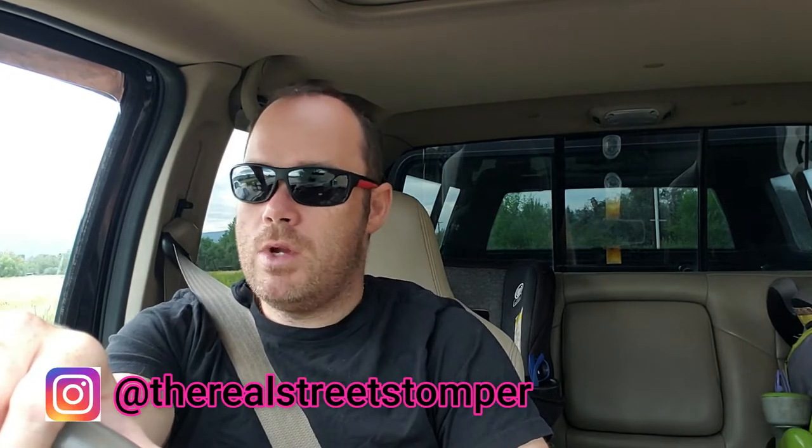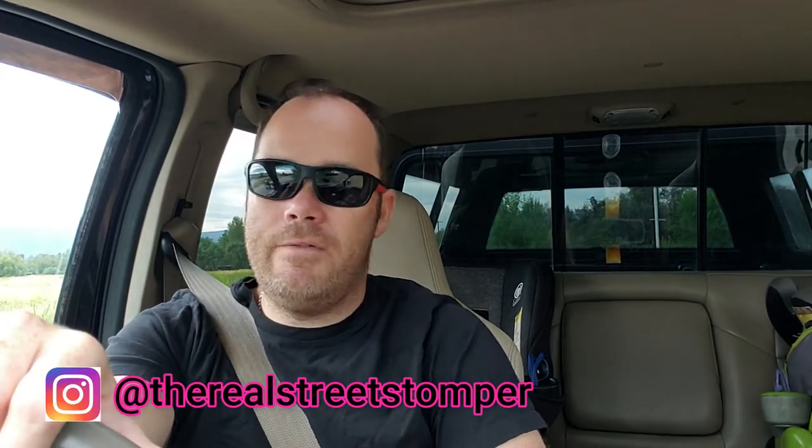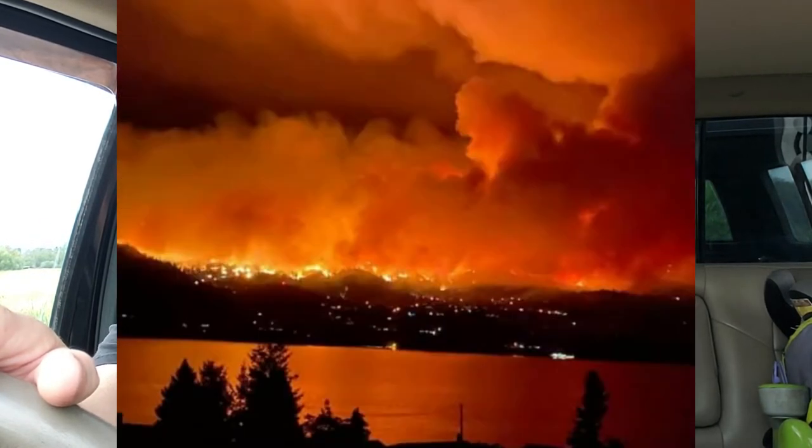Good morning YouTube, welcome back to the channel. In case you're wondering why there haven't been any four-wheeling videos up recently, there are two main reasons. Reason number one is we have an extremely high fire risk right now — we have all kinds of wildfires burning in our backcountry where we would normally be wheeling. We're trying to stay away; we don't want to be part of the problem. There are tons of firefighters up there with water bombers and helicopters.